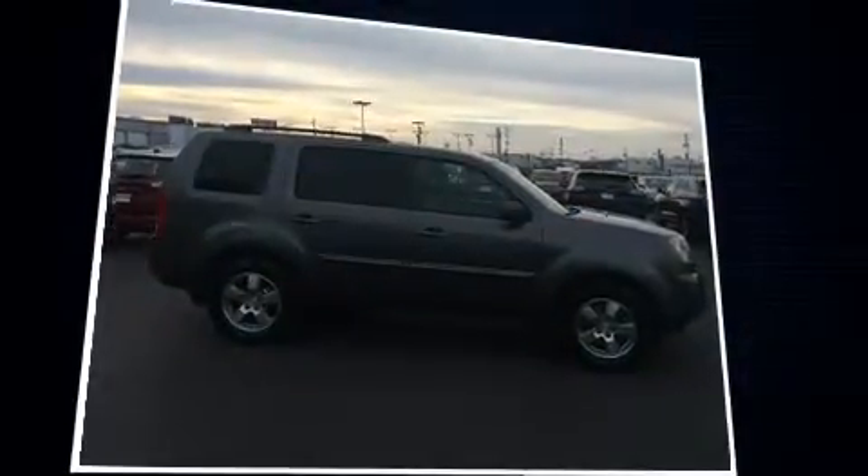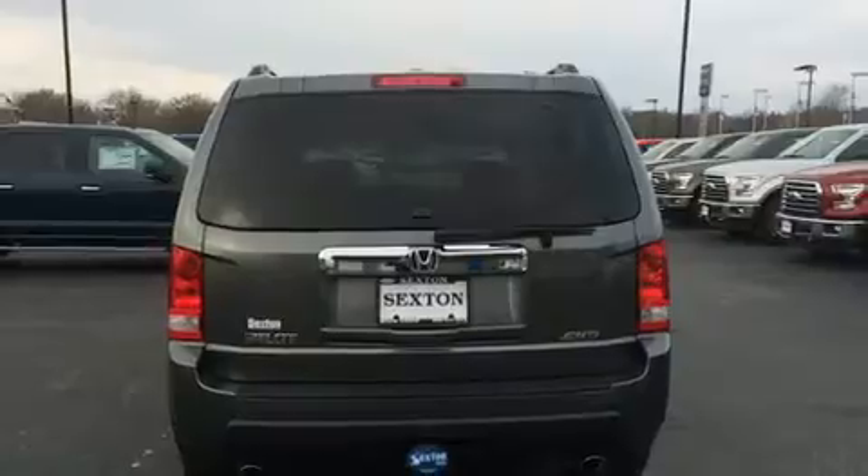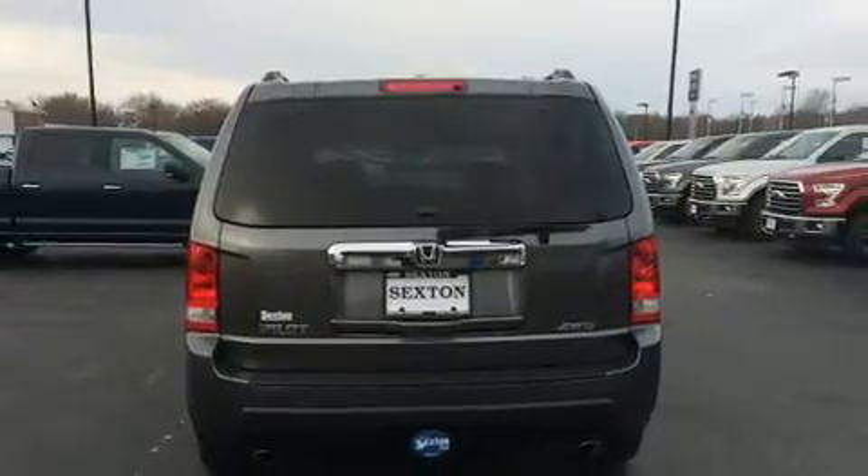A wealth of standard features means that you no longer have to sacrifice, like heated seats, power door mirrors and heated door mirrors, skid plates and one-touch window functionality.